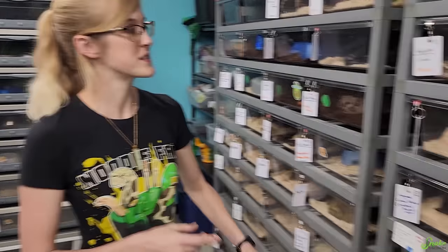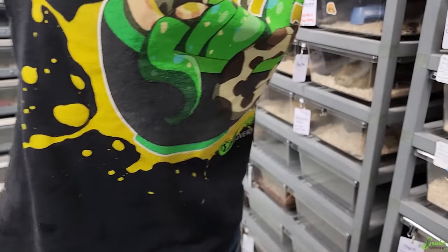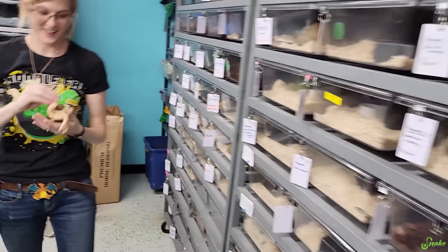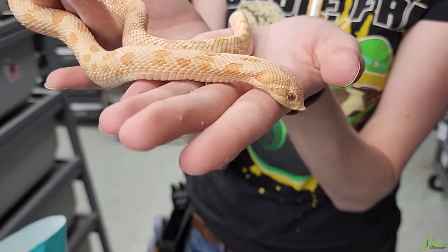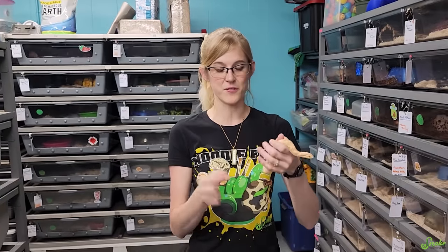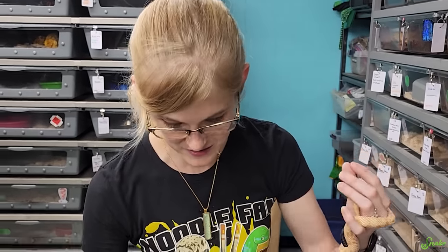Who was Audrey paired with? She was paired with Bueller, who is an albino conda hognose. The way the conda gene works is it's kind of a pattern-reducing gene, but the snake needs to have the conda gene from both parents in order to be completely patternless. And she's het albino. We could get albino super condas — it's a low chance, but we could get it, depending on how many eggs there are. Oh, twelve eggs!